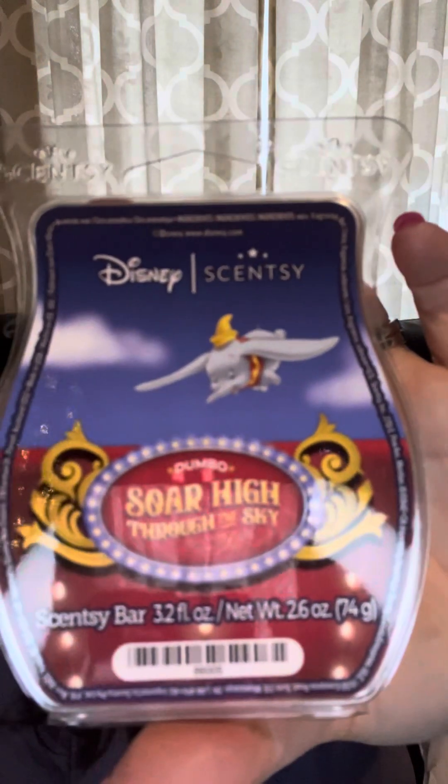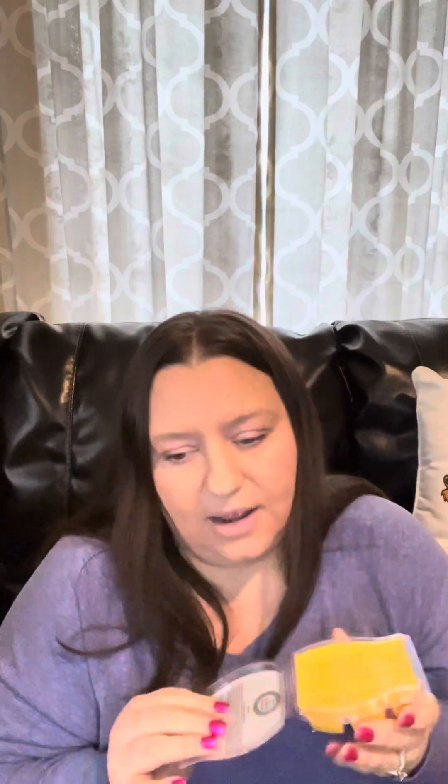I was just sniffing the new Dumbo bar, which is Soar High Through the Sky. This was available in a brick while the new warmer was available — I don't think it's available anymore. I can't say I've given it a fair shake because I have not warmed it yet. I think it may have pineapple in it, and I am not a huge fan of pineapple. It smells very different on the bottom — the oils tend to settle. It smells almost like a fruity floral on top, like pineapples and lemons. I'm going to have to warm this before I say I don't like it.